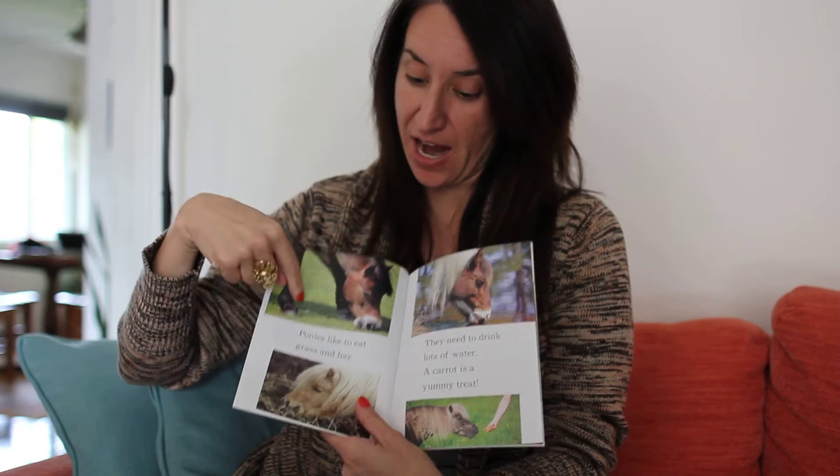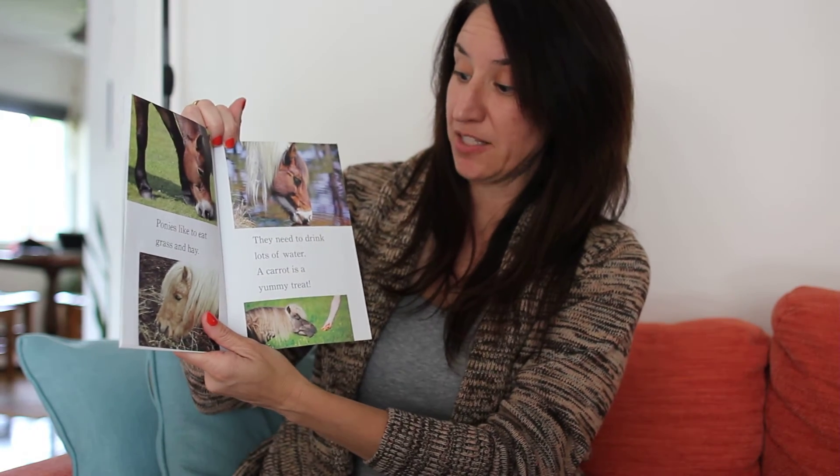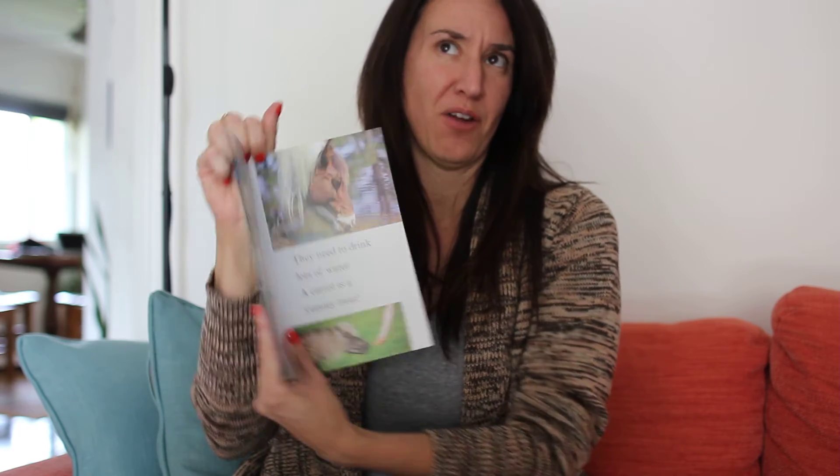Ponies like to eat grass and hay. They need to drink lots of water, and a carrot is a yummy treat. I wonder what else ponies like to eat. I think they like to eat apples and maybe sugar cubes too.